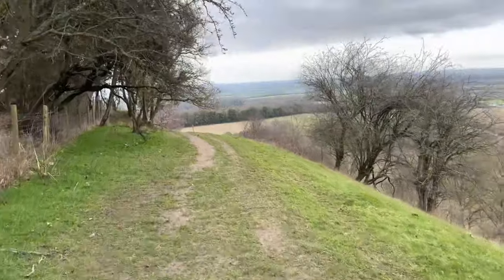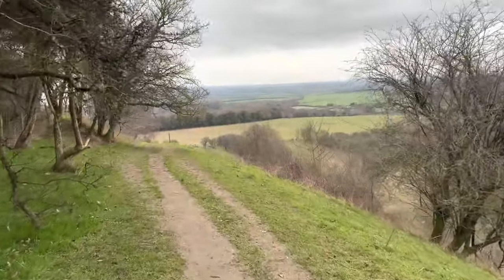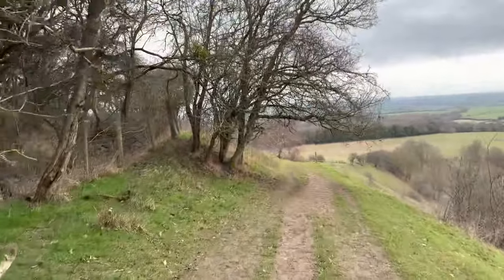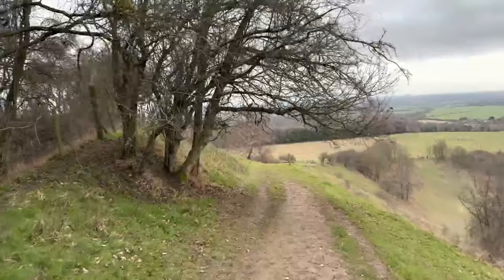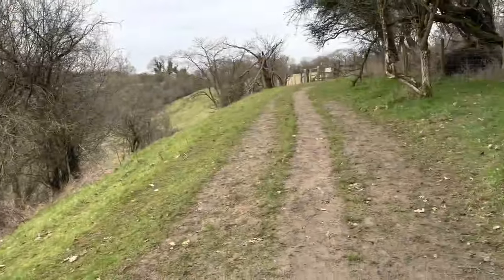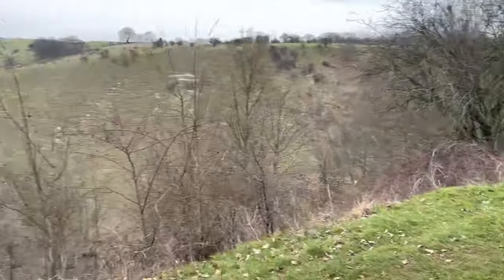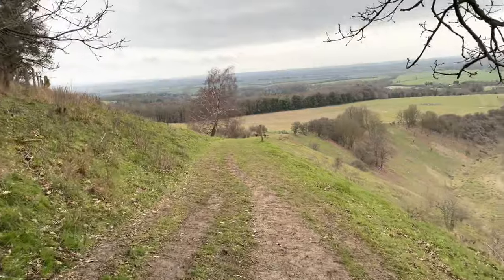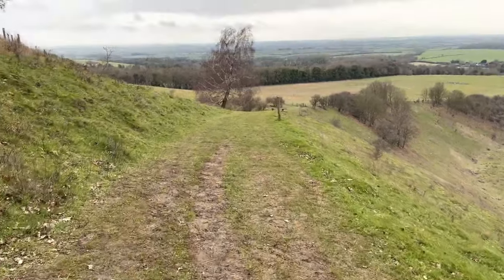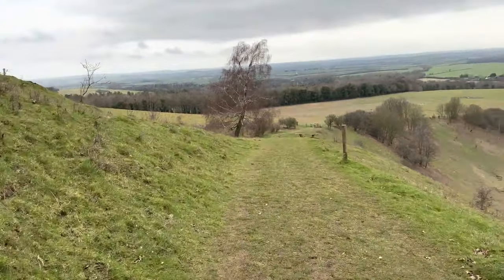We'll start walking down again now. It's a general downward walk back to Pegston Village. Again, this is quite incredible how dry this is actually for the time of year - but again this can be absolutely treacherous. I've had to cling on to tree branches along here to stop from sliding off down into the brambles. So it's quite incredible how slippy this gets, but not this year.